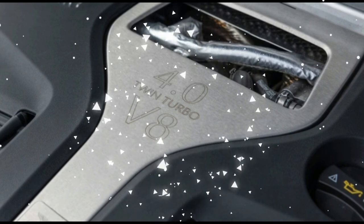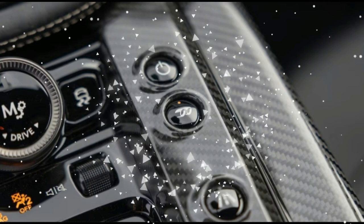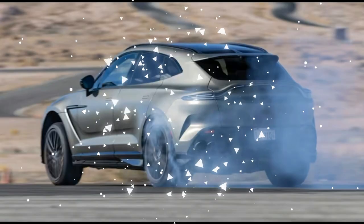Unanimity is the rarest of occurrences at MotorTrend — we can't even agree on where shift paddles should be mounted: wheel or steering column? So getting six of seven judges to feel roughly the same about any vehicle is an accomplishment in and of itself.